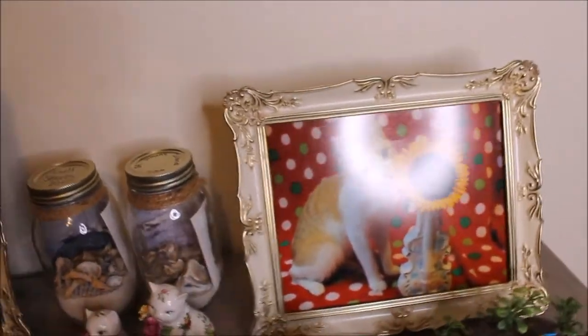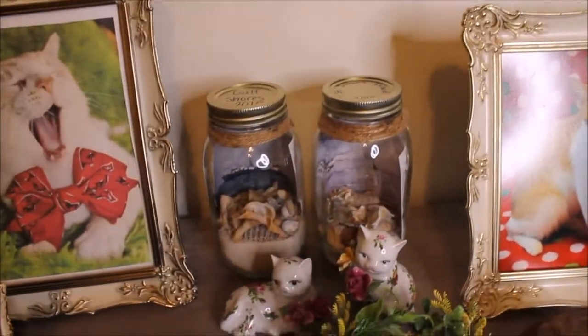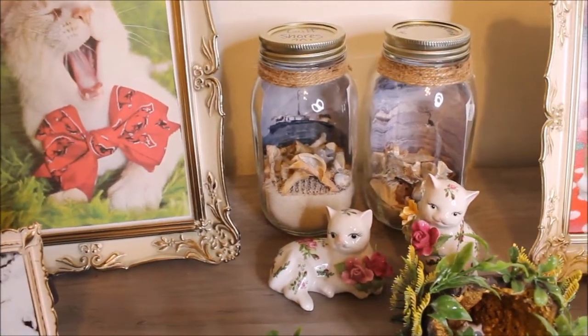Down here I just have a picture of Pee Wee and two little jars that I made — these are like memory jars of both trips to the ocean. If I go back this year, I'm going to make another one.